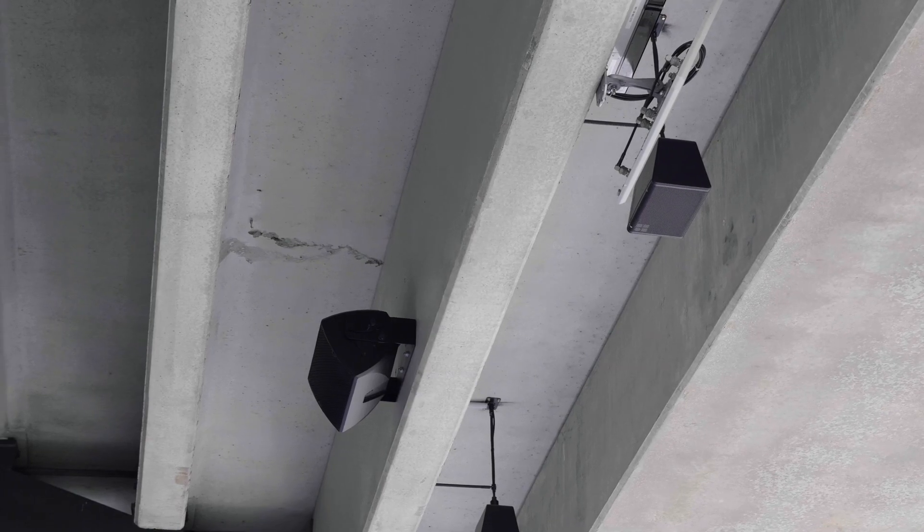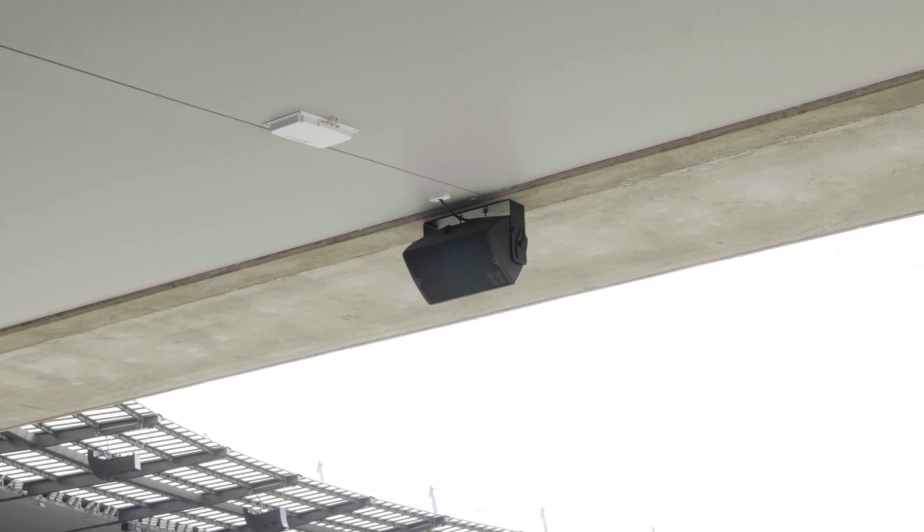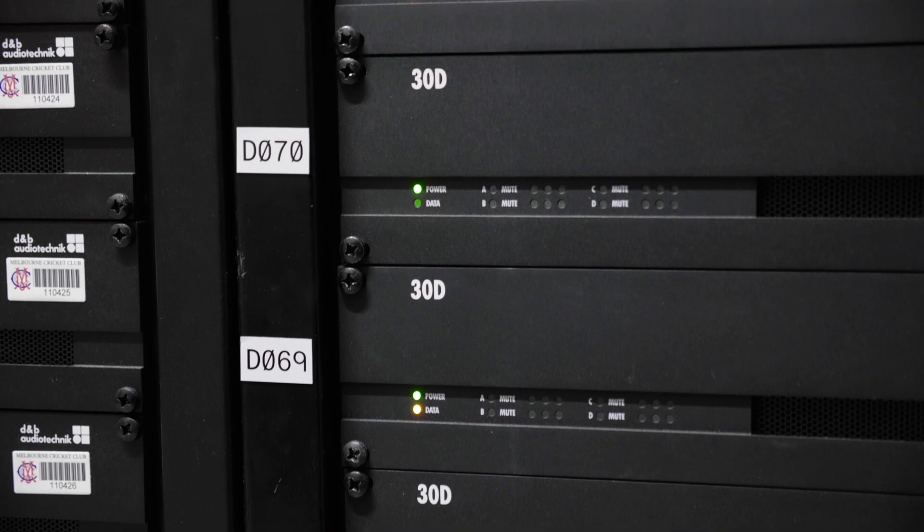This is not just the main sitting areas, which would be the typical installation followed in other stadiums. I can't think of another stadium that provides subwoofer coverage to under-balcony areas, for example.